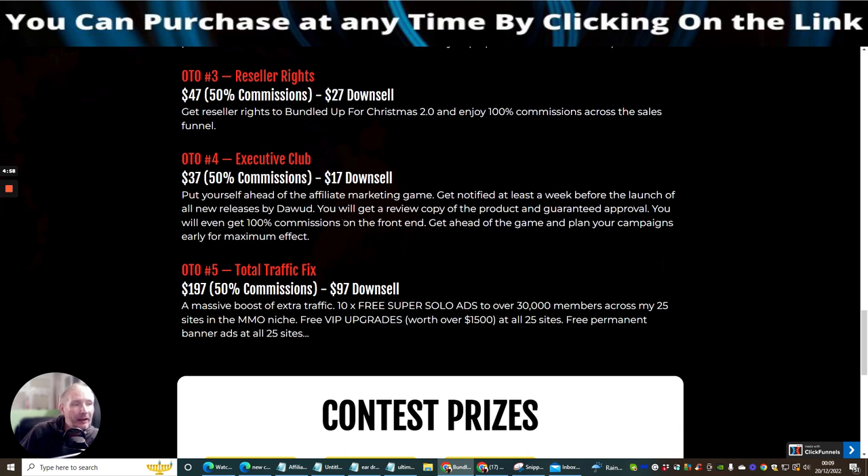OTO4 is the Executive Club at $37 with a down-sale of $17. Put yourself ahead of the affiliate marketing game — get notified at least a week before the launch of all new releases by Doward. You'll get a review copy of the product, guaranteed approval, and even 100% commissions on the front end. You can promote early, ride the hype, and get sales before other affiliates.